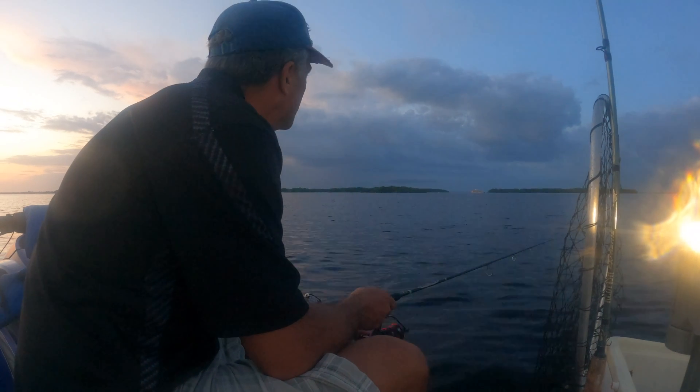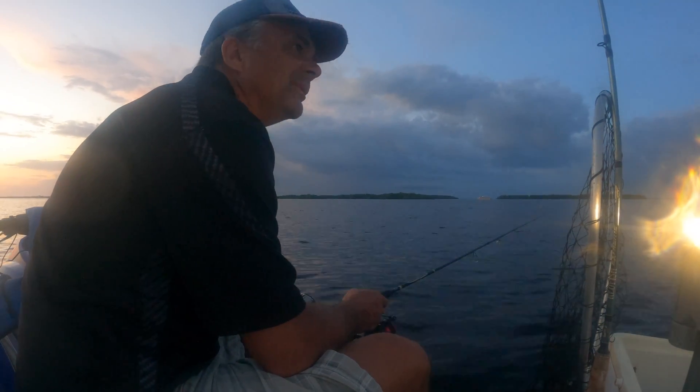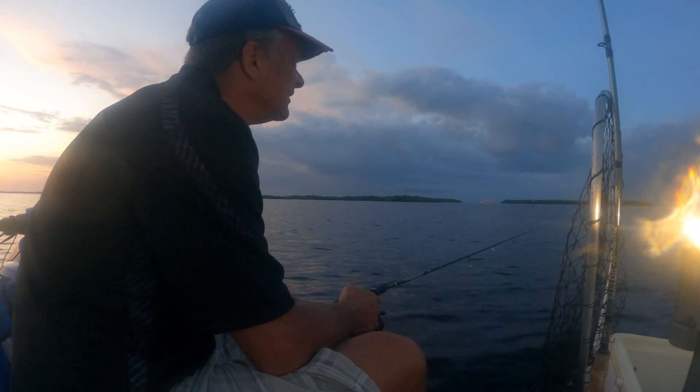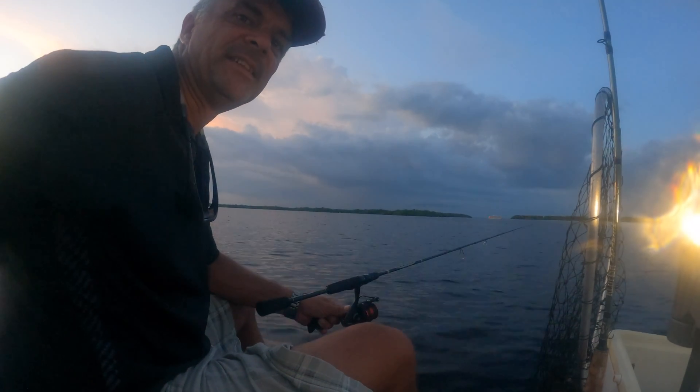It's beautiful out here with the sun about to go down. Lights are ready and everything else — completely quiet, really nice. We might get a bit of rain on the way back, but we'll see when we get there.